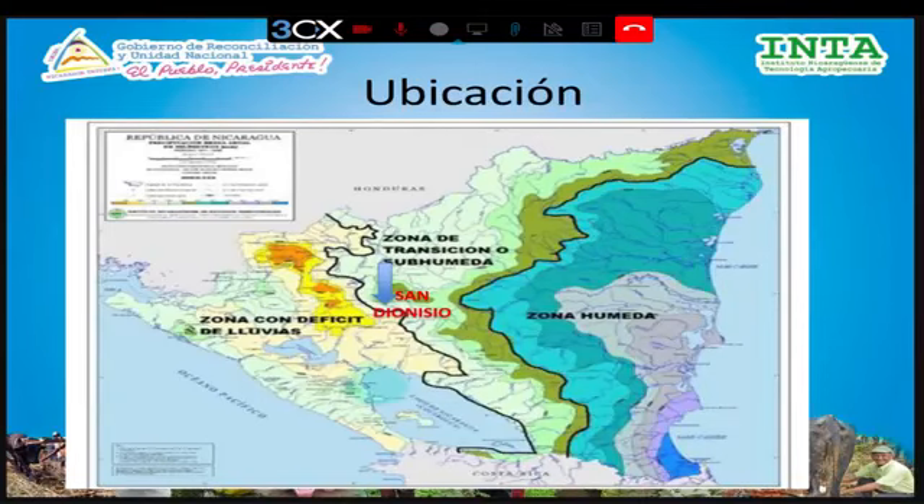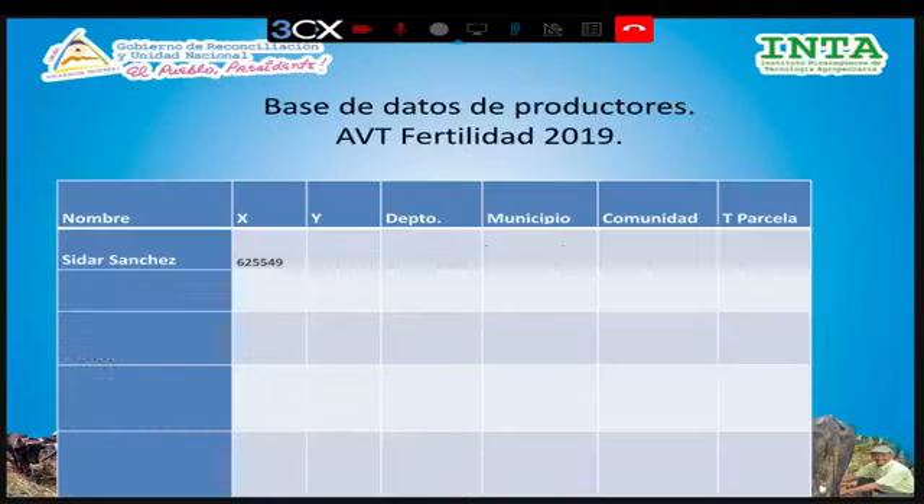Acá vemos en este mapa la ubicación de lo que llamamos zona intermedia. Conforme a las precipitaciones, en el mapa de Nicaragua vemos que la zona húmeda comprende principalmente las costas, la costa atlántica, hasta llegar a Río San Juan. La zona intermedia, o zona de transición, también denominada zona subcúrbida, es donde está el municipio de San Dionisio, donde realizamos este trabajo. La parte de la franja del Pacífico es la zona que denominamos zona seca o con déficit de lluvia.